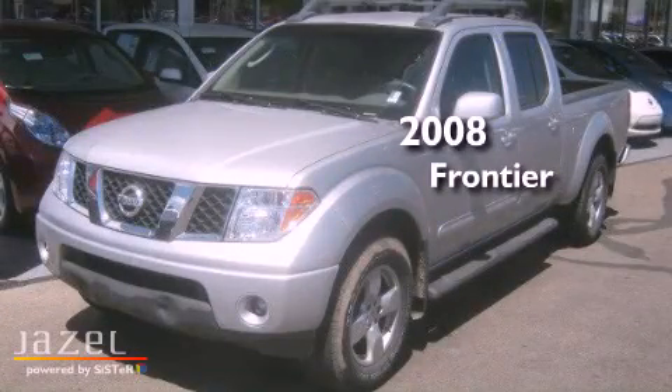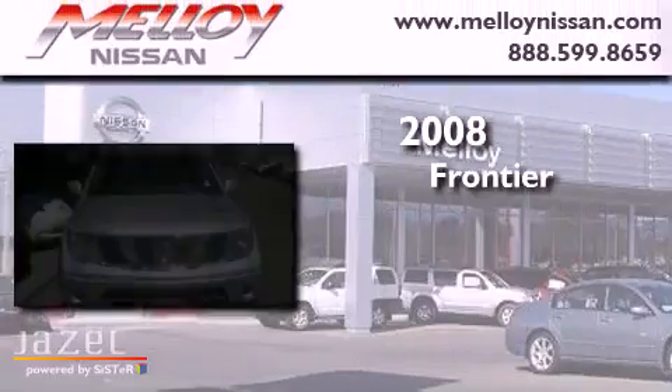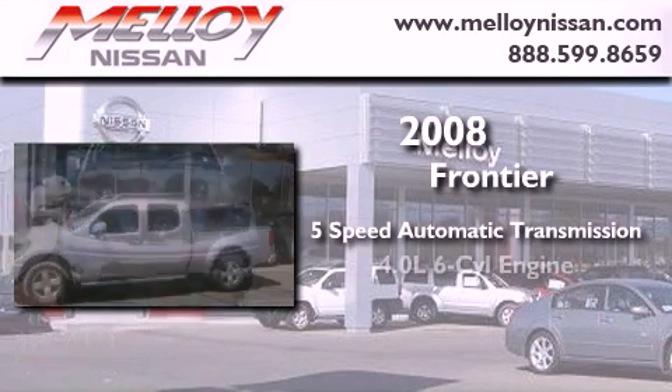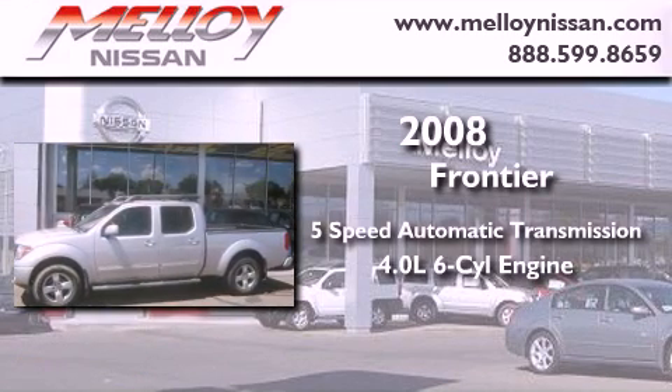This is a 2008 Nissan Frontier. This truck has a 5-speed automatic transmission, a 4.0-liter V6, and the added safety and control of 4-wheel drive.